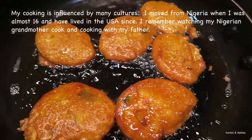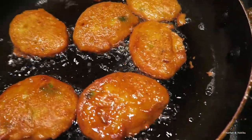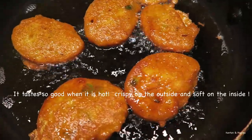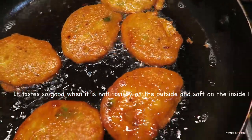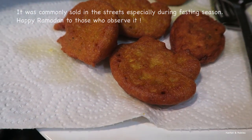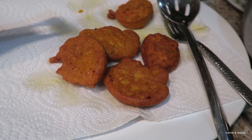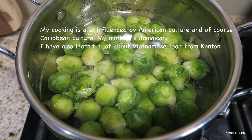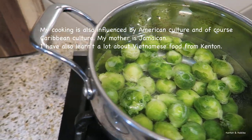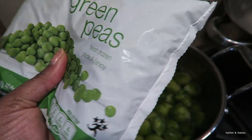I put some scallions in it — that's why you see the little flecks of green. I know fried isn't that healthy, but I kind of miss certain foods, so if I have one or two it's not going to be too bad. You can steam it and it'll be a little healthier. That's what we're having for dinner with a fish stew. I'm also going to add some brussels sprouts and green peas.